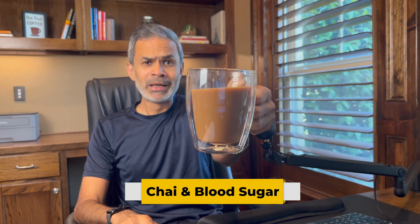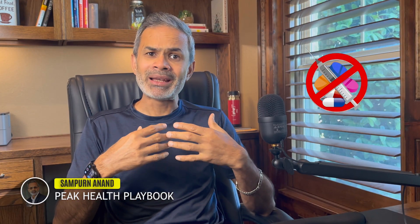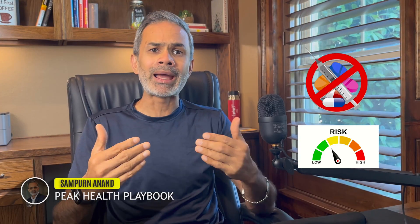Curious what a big cup of chai or milk tea does to a diabetic's blood sugar levels? Let's find out. My name is Sampoor, and I have been living with type 2 diabetes for the past 9 years. With a disciplined diet and regular exercise, I have managed to stay off medication while still enjoying the simple joys of life like any other non-diabetic normal person — chai included.